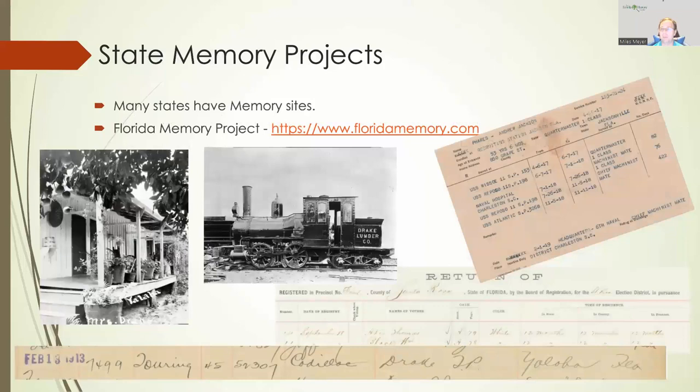Many states have what are called state memory projects. This is an example of the Florida Memory Project. You can go to Google and type the name of the state and put 'memory project' — it might pop up as one of the first results. The Florida Memory Project has a lot of really great information. I did a couple of searches for the Drake family and see what comes up. The first result is the front porch of Mrs. Drake in Yolaha, Florida — so now we have an idea of what her house looks like. The next one is a steam engine for the Drake Lumber Company.